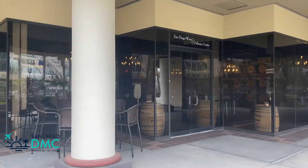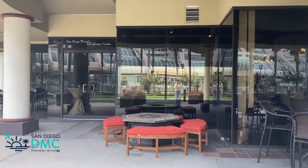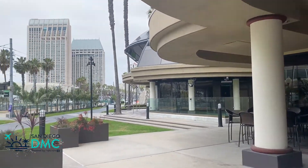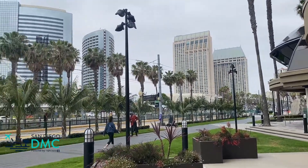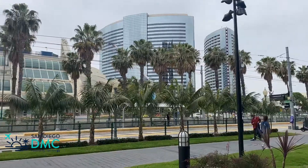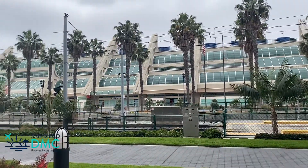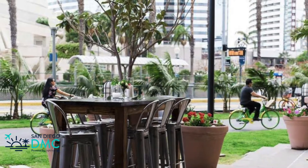The San Diego Wine and Culinary Center is located in the heart of downtown across from the San Diego Convention Center. This is a beautiful indoor and outdoor venue offering unique chef demonstrations and phenomenal food and wine programs. This venue offers the blank space to design a very memorable event.